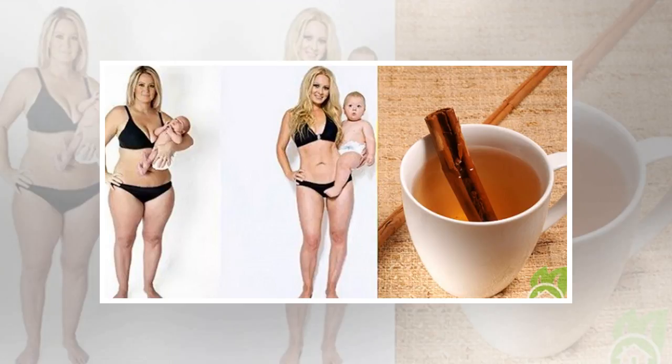In order to get rid of fat effectively, it is also important to have a balanced and healthy diet and exercise at least three times a week. You will notice amazing results just after three weeks. Measure your abdomen or take photos regularly so you can track the results.